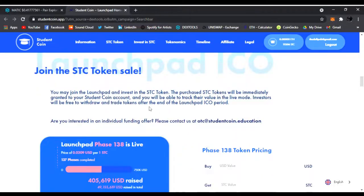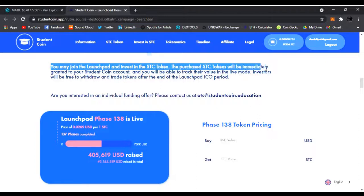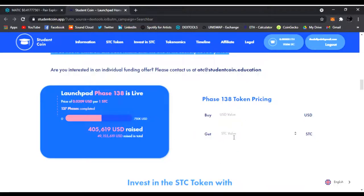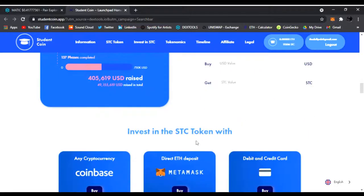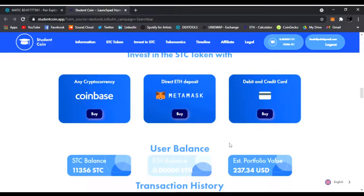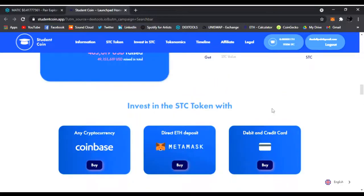Just reading up on this, you could join the STC token sale. Right here, you may join the launchpad and invest into the STC token. The purchased STC tokens will immediately be granted to your Student Coin account — you'll be able to track their value in live mode. Investors will be free to withdraw and trade tokens after the end of the launchpad ICO period. This is like getting in before it's even released on Uniswap or any major exchanges. They're only on phase 138, and there's a little calculator of how many student coins you would get. You could easily buy it using MetaMask, a credit card, or Coinbase. I got in myself using MetaMask, sending some ETH — I put in about 0.1 ETH and got about 11,000 student coins.